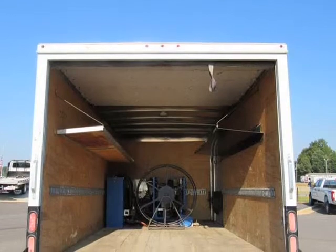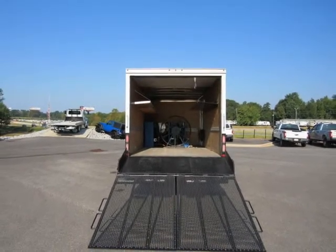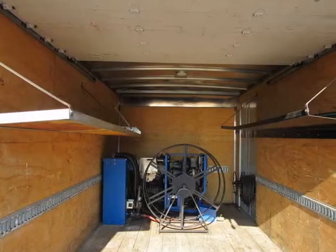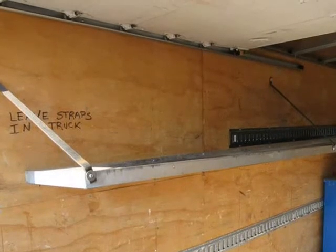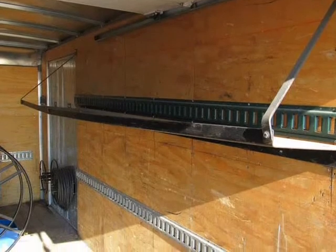Largest commercial truck dealer in the southeast. 100% financing on all vehicles, WAC. Best price and selection guaranteed. Contact our sales team today at 678-714-0008 or shoot us an email — make sure you tell us you saw it on the web.